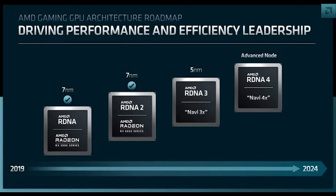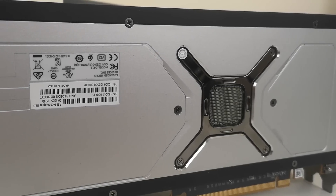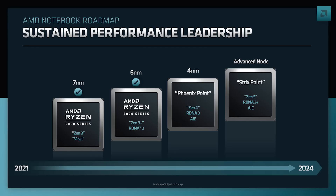It seems Ryzen 7000 will launch in September, with Navi 31 following about a month to a month and a half later — late October or possibly early November. Navi 33 is looking to be around the end of this year or possibly early next year; I've heard a lot of conflicting information on that one. The flood of GPU inventory from the mining situation complicates things, and AMD recently refreshed its RDNA2 lineup. Early next year we should see Phoenix announced at CES, and later on Navi 32.